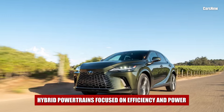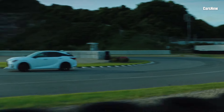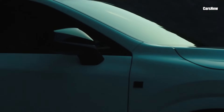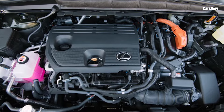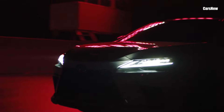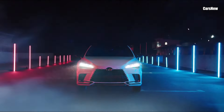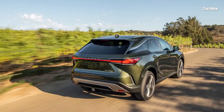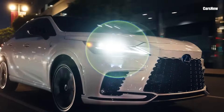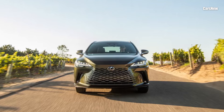Hybrid powertrains focused on efficiency and power. Lexus has doubled down on efficiency for the 2025 RX, offering a variety of hybrid and plug-in hybrid PHEV options. The RX 350H is powered by a smooth hybrid system that combines a 2.5-liter four-cylinder engine with electric motors, achieving a well-balanced blend of power and fuel efficiency. For those seeking more excitement, the RX 500H adds a turbocharged engine to the mix, delivering over 350 horsepower with enhanced acceleration and agility. The new RX 450H Plus plug-in hybrid is ideal for eco-conscious drivers, offering an estimated all-electric range of around 40 miles.